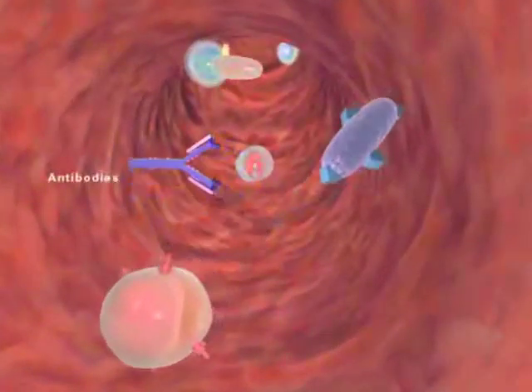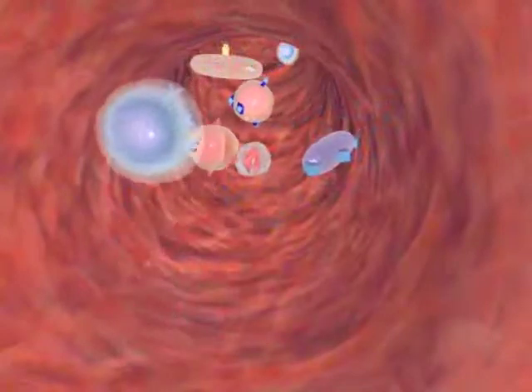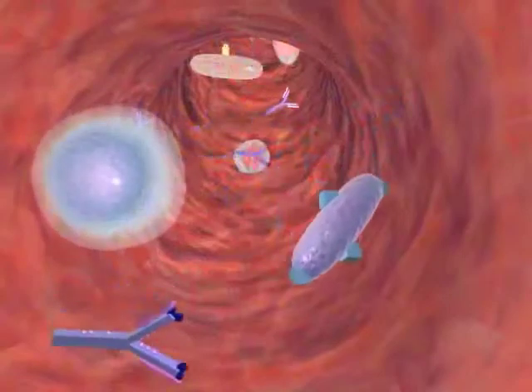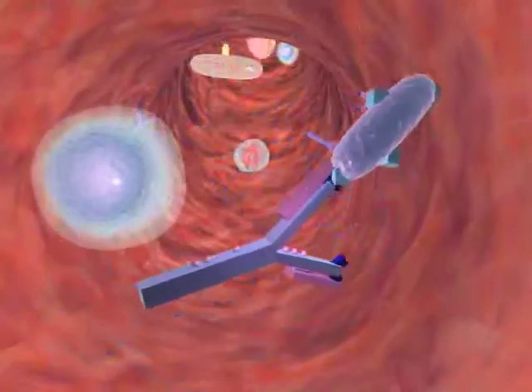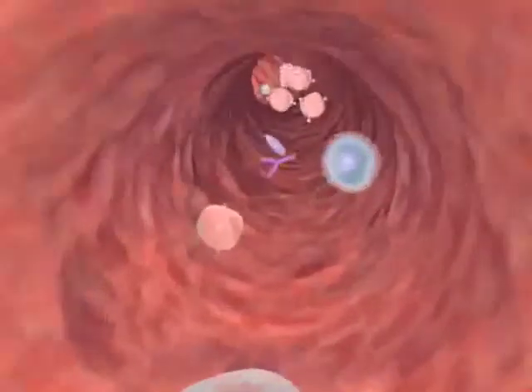B cells respond by transforming into antibody-secreting cells. Their antibody binds to the antigen causing its destruction. Some B cells remain in circulation carrying the memory of that antigen.